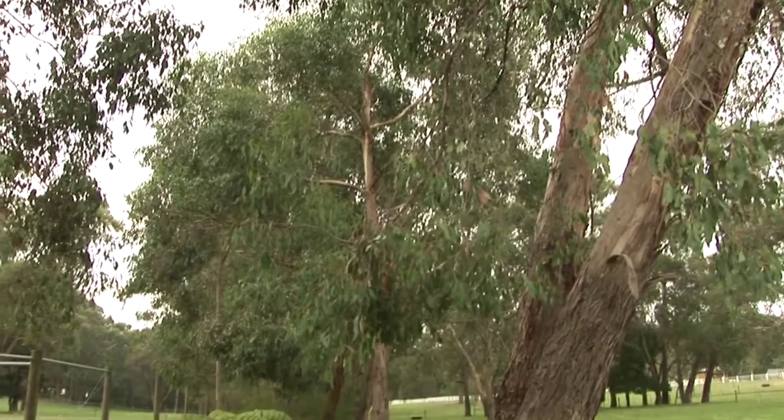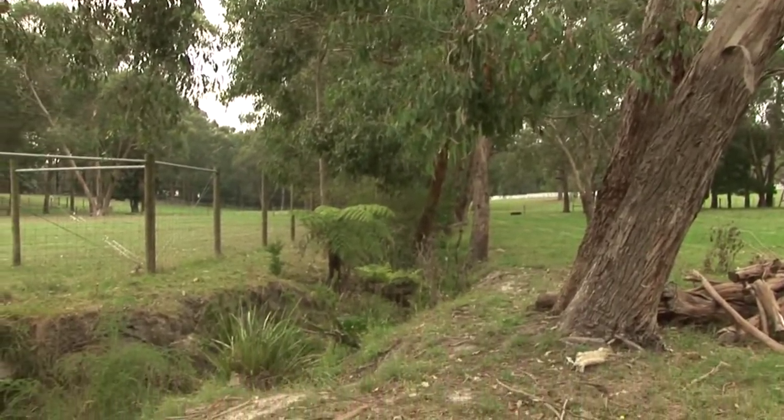We're at a tributary of the Little Stringybark Creek, which is a waterway flowing out of the Dandenong Ranges, out in Mount Evelyn. And believe it or not, this creek suffers from too much water — too much stormwater, that is.